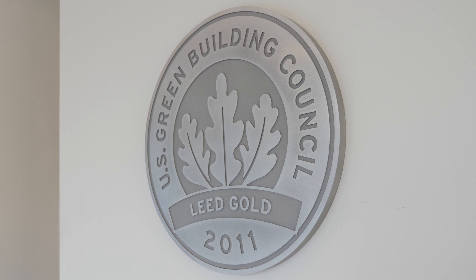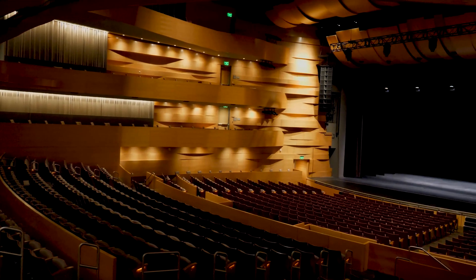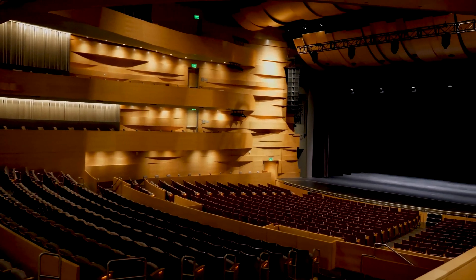When we started the design process, the request was that we make the building sustainable and try to achieve a gold LEED status, or any LEED status, frankly, because at the time nobody was designing performing arts centers that were sustainable.